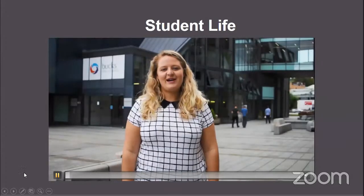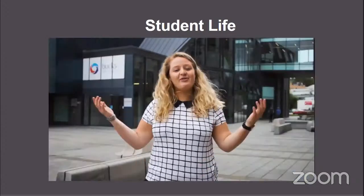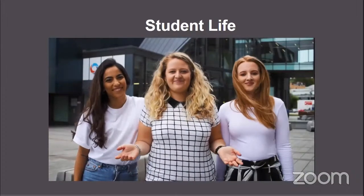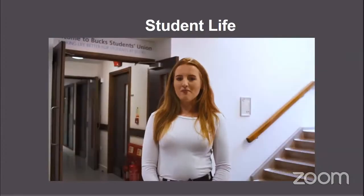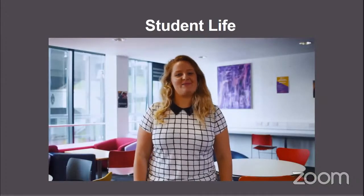I'm Jo, president of Bucks Students Union. Christina, Vice President Student Involvement. Brock, Vice President Education and Welfare. We are your sabbatical officers — the first ever all-female team elected by you — to dynamically lead your union, tenaciously represent you, inspire you, and above all make life better for students at Bucks. As a student of Bucks New University, you are automatically a member of Bucks Students Union, one of the top three students unions in the UK.